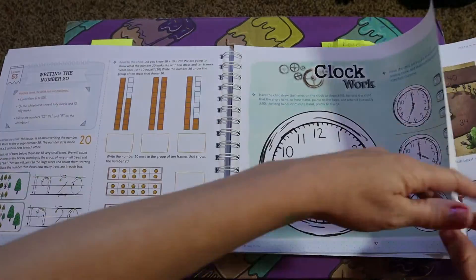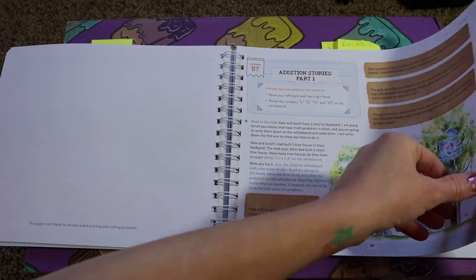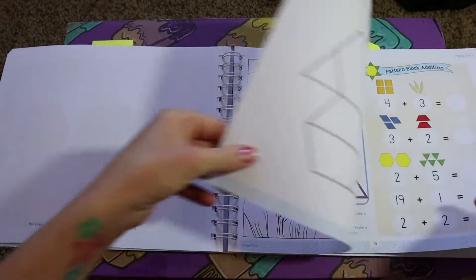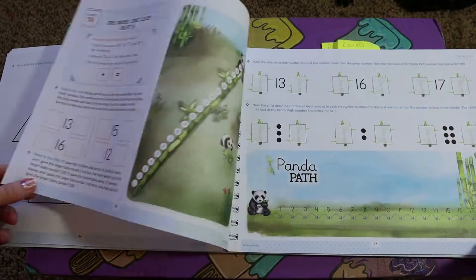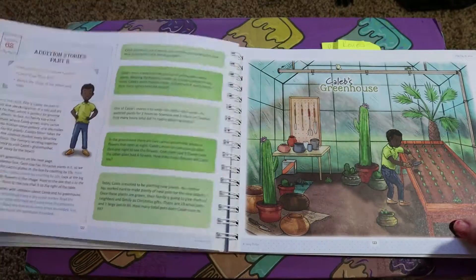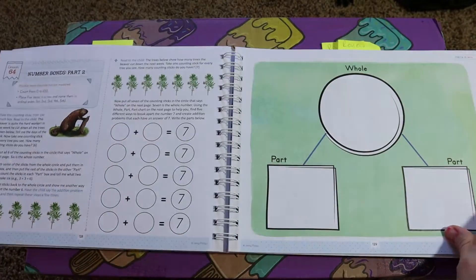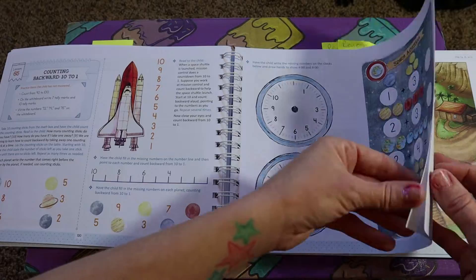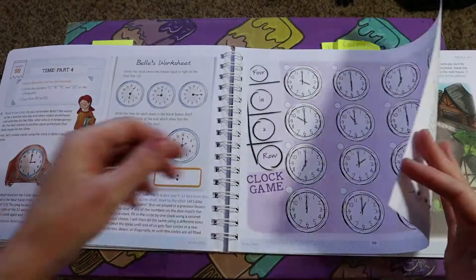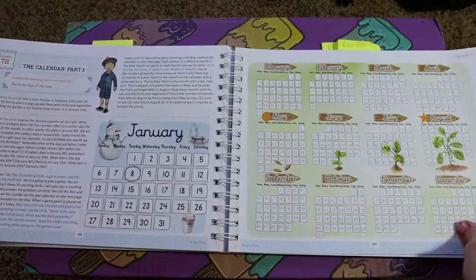They will learn sorting, matching, and what the place value system is. This is also where they will learn addition and subtraction, count by twos and fives, and learn some money skills — specifically how to work with pennies, nickels, and dimes.